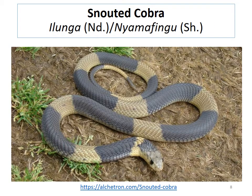The snouted cobra comes in two major varieties: the banded one and the non-banded one, and indeed there are different names used for each. The banded variety in Ndebele is called 'ilunga,' and in Shona is called 'nyama fingu.' However, as I mentioned earlier, these terms are not really hard and fast and are sometimes used interchangeably.